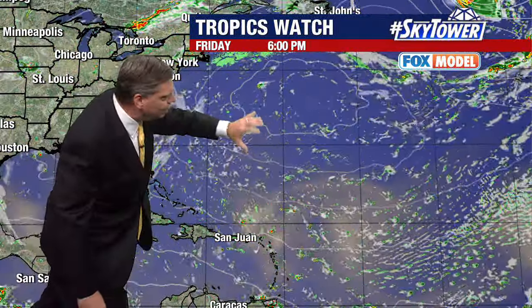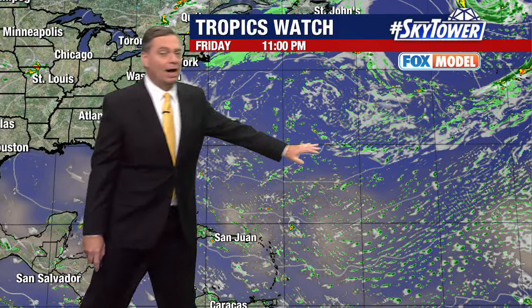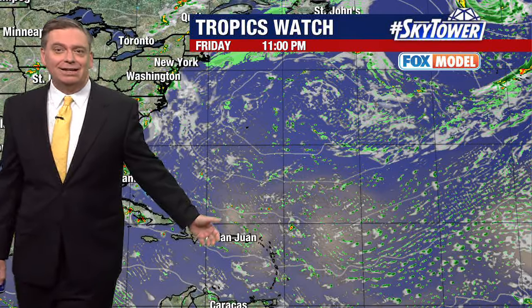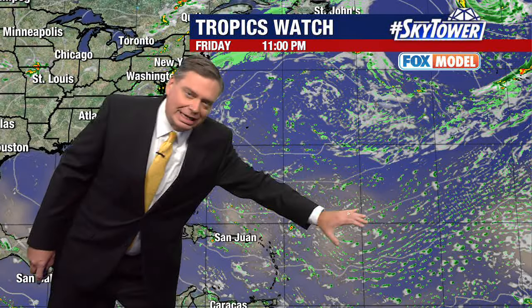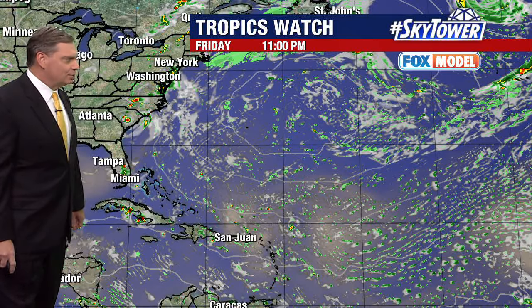You still have that big ridge to the north, so anything that develops is basically just going to continue to work its way in a westerly direction. Looking at the Fox model, you're just not seeing anything developing — just a continuous conveyor belt of dry Saharan dust working its way across the Atlantic Basin.